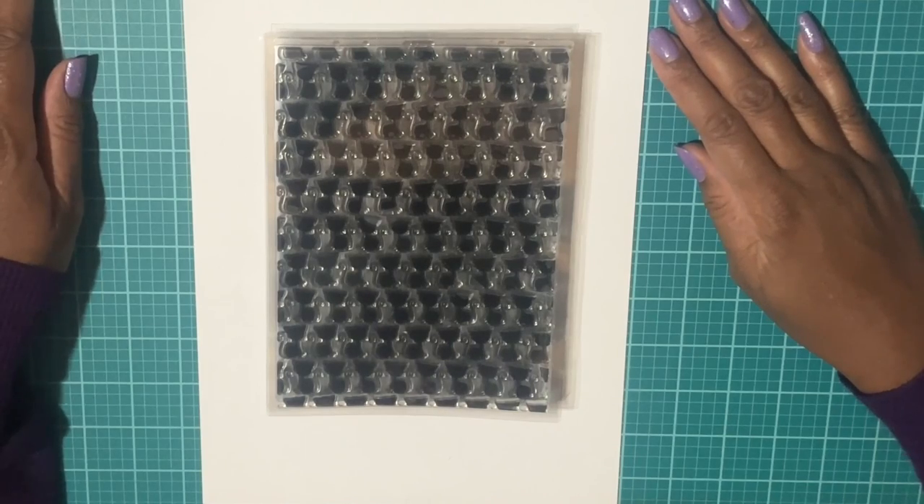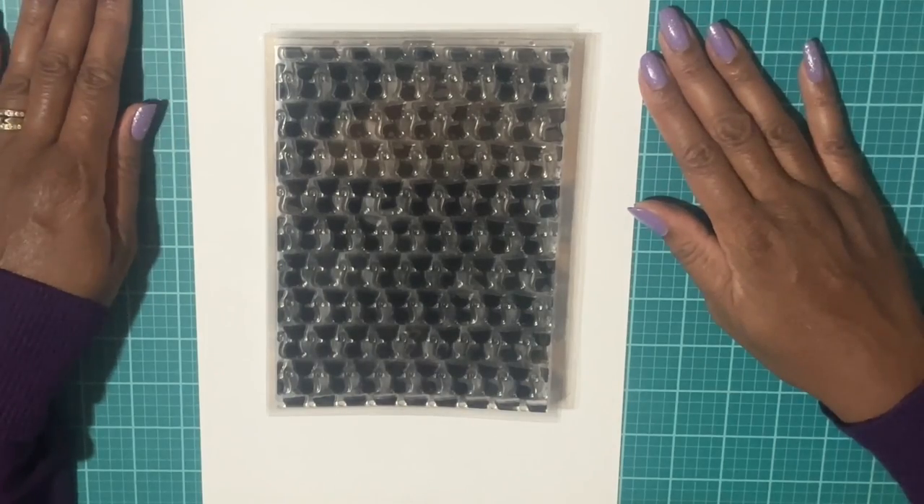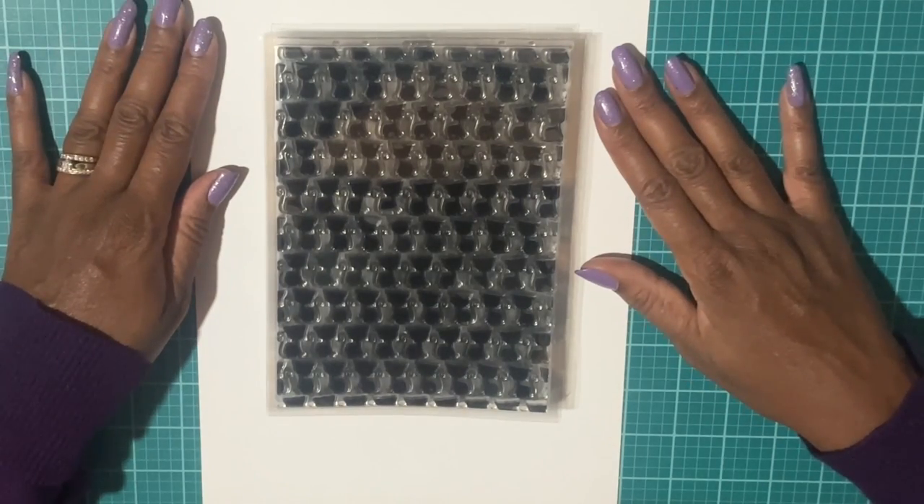Welcome to McKenzie Creations. In this video we are going to continue with part two of my August craft haul, and these products are items that I picked up from HSN. We're going to start with Kingston Crafts.